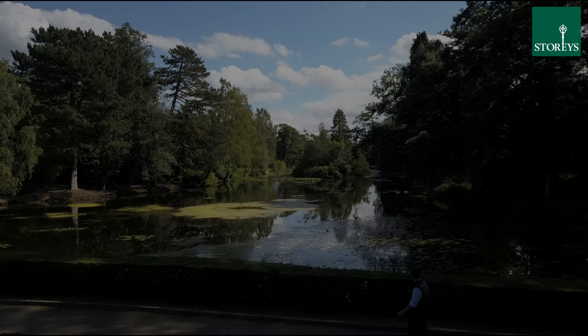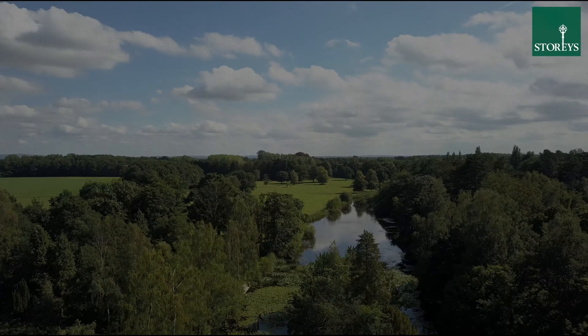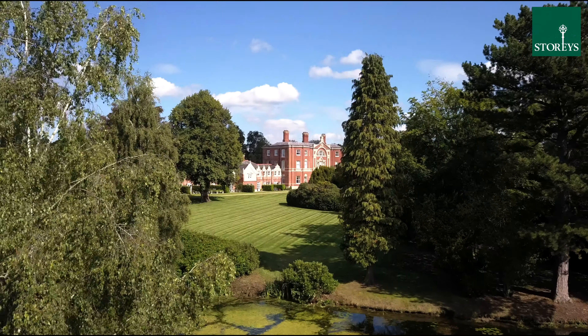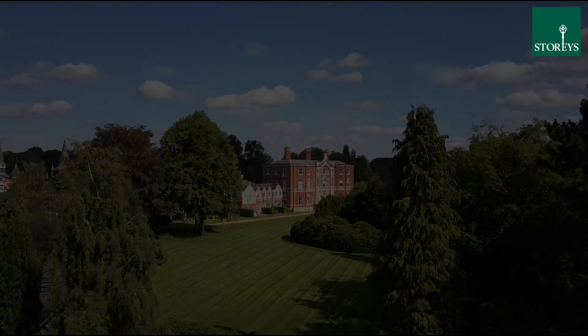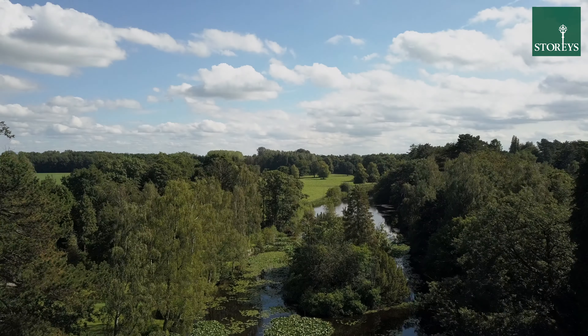However, maybe more importantly is the setting. 43 The Courtyard is set within the grounds of this fantastic historic property in Mid Cheshire, and the lucky new owner will secure ownership of a share of the grounds and these magnificent former lakes.